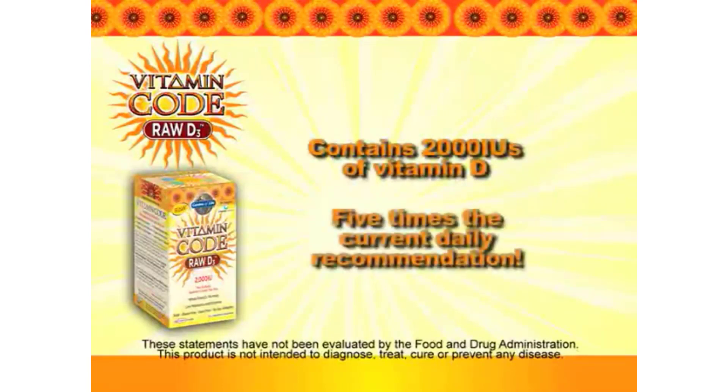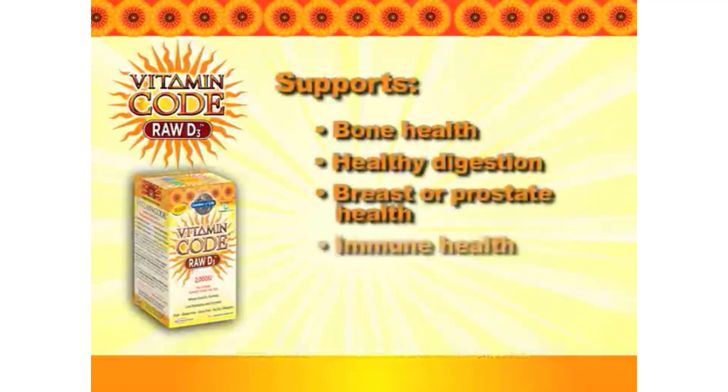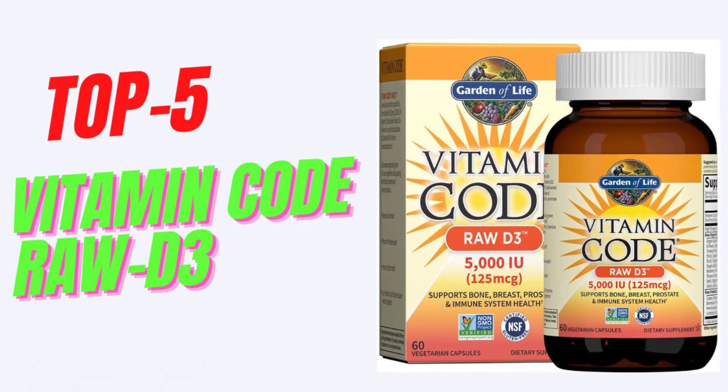Say yes to clean supplements. Our whole food D3 vitamin is third-party certified non-GMO, gluten-free, and kosher. It's also raw, meaning no high heat, synthetic binders, fillers, artificial flavors, sweeteners, colors, or additives commonly used in tablets.